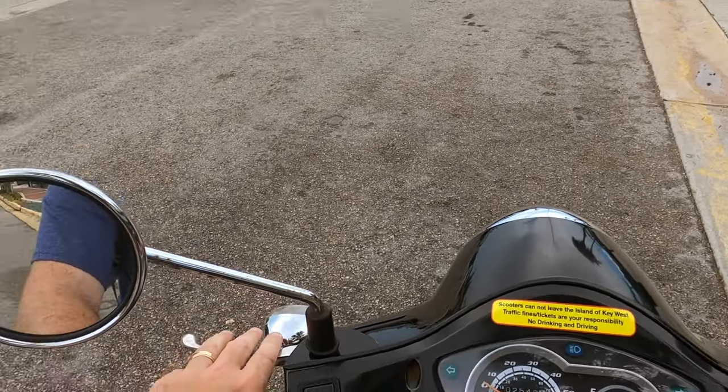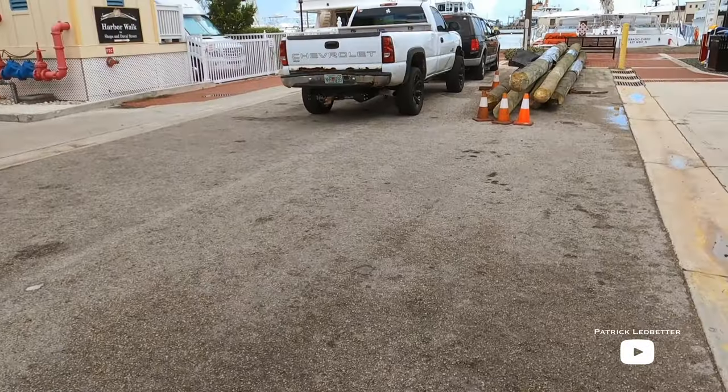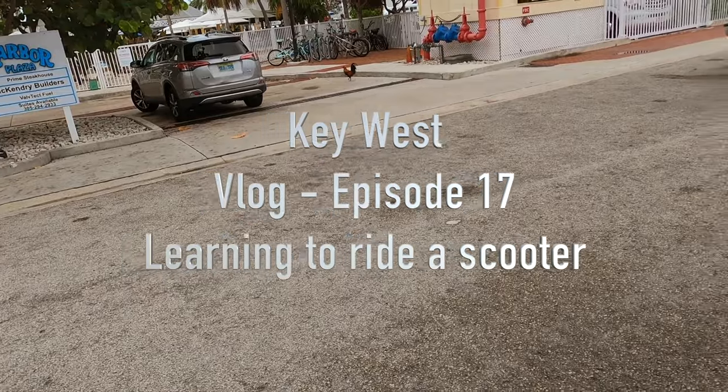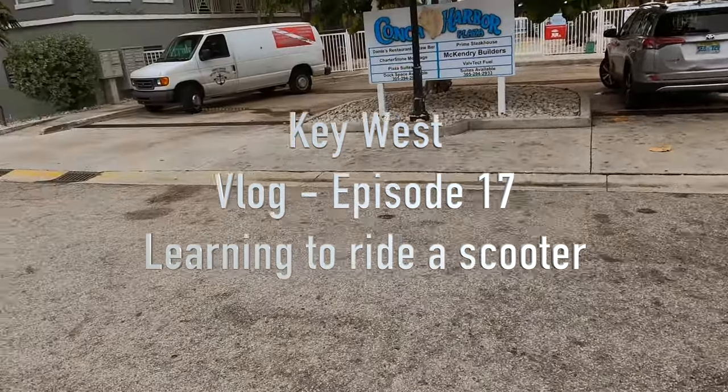Today we're in Key West, Florida. Welcome to another episode of the vlog. It's number 17 — me trying to learn how to ride a scooter. We're in Key West for the week.